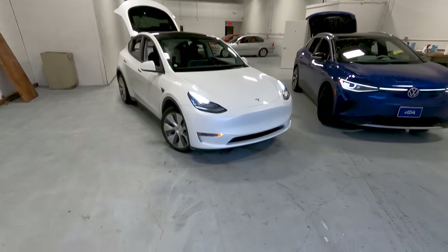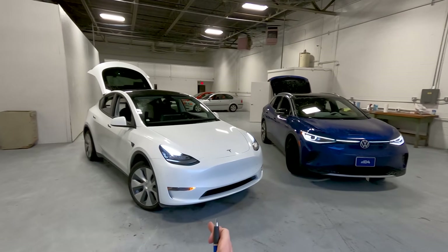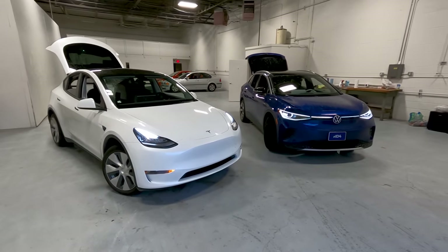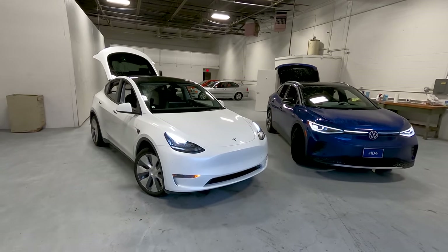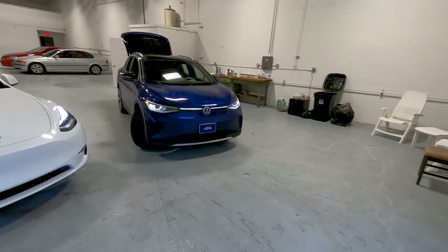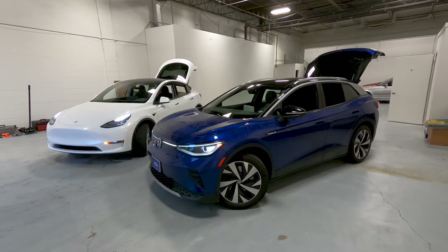No lane-change beep with autopilot in the ID.4 — this is big. When driving autopilot on the Model Y and coming up on a semi, you have to hold down the blinker, get around, then get back over and re-engage it. If you're in a conversation or listening to a song, it drops the volume and raises it back. In the ID.4, like most cars with self-driving suites, you just put your blinker on, change lanes, it disables itself, then comes back on in the new lane.